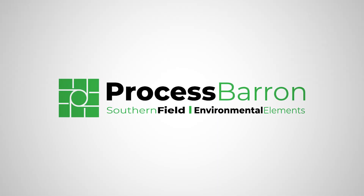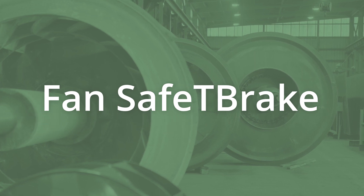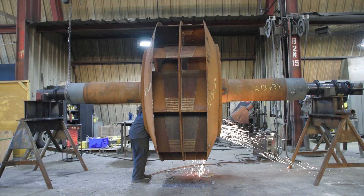We're problem solvers at Process Baron. That's why we created the fan safety brake system. We have a customer at a steel mill who has four fans that are running in parallel in operation. The customer has to occasionally do maintenance on one of their fans and they don't want to take their line down. They have to manually stop it. They actually will take wooden timbers and physically put it against the shaft to slow it down.